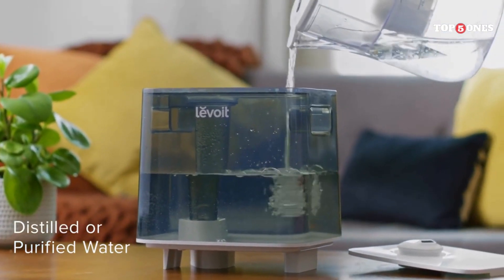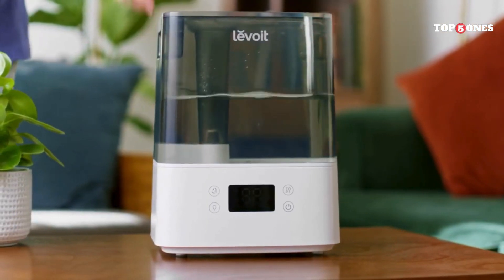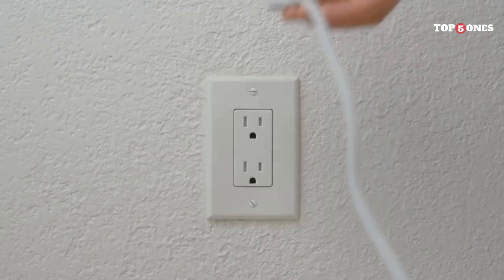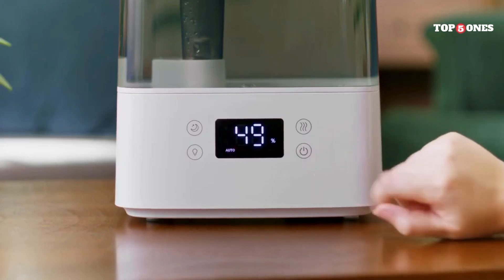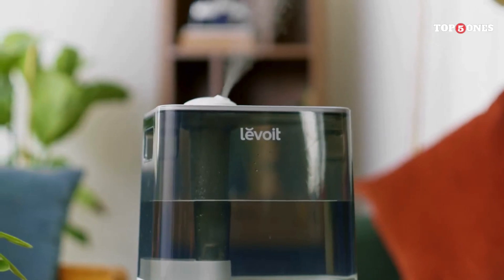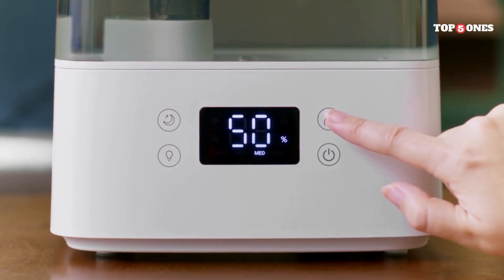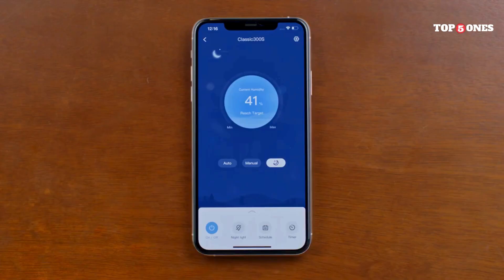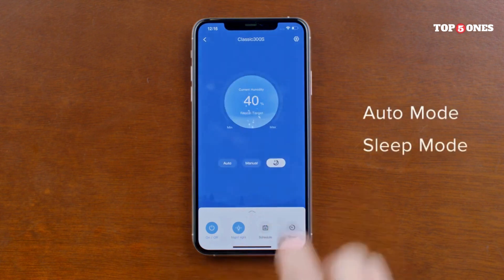In terms of performance, I've been really impressed with the Levoit Classic 300S. I suffer from allergies, and since using this purifier, I've noticed a significant difference in the air quality in my home. I wake up feeling less stuffy, and my eyes don't itch as much anymore. It's also been great at eliminating cooking odors and lingering pet smells. On the lowest setting, the purifier is very quiet — barely a whisper. However, on the highest setting, it can get a bit noisy, especially if you're trying to sleep in the same room.